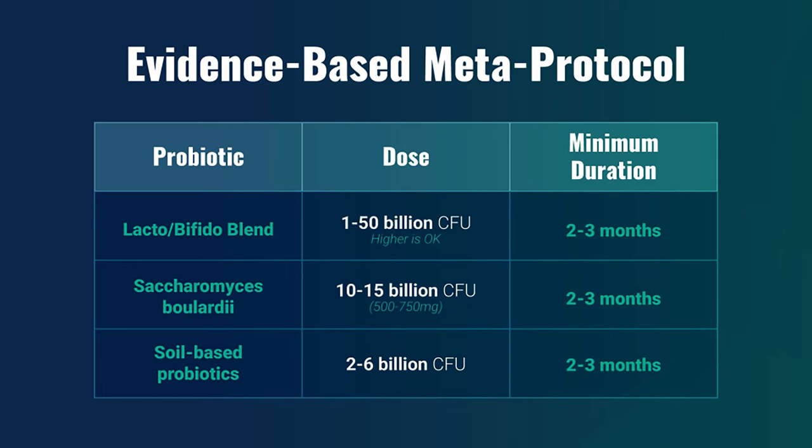Second is a healthy fungus — Saccharomyces boulardii — and we're about to add a different one, Saccharomyces cerevisiae. Both are healthy fungal probiotics at a dose of 10 to 15 billion per day, again for two to three months. And the third type of probiotic is a soil-based probiotic, anywhere from two to six billion CFU per day for two to three months.